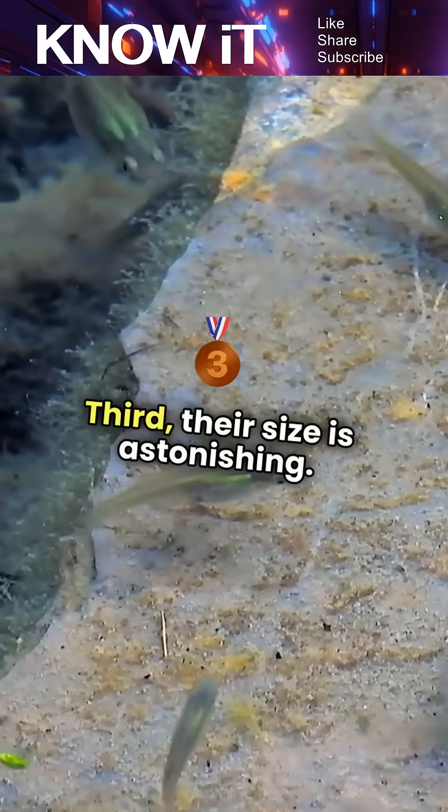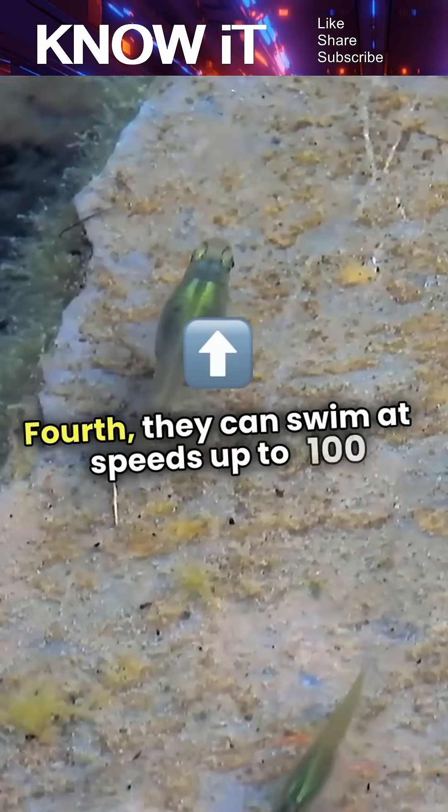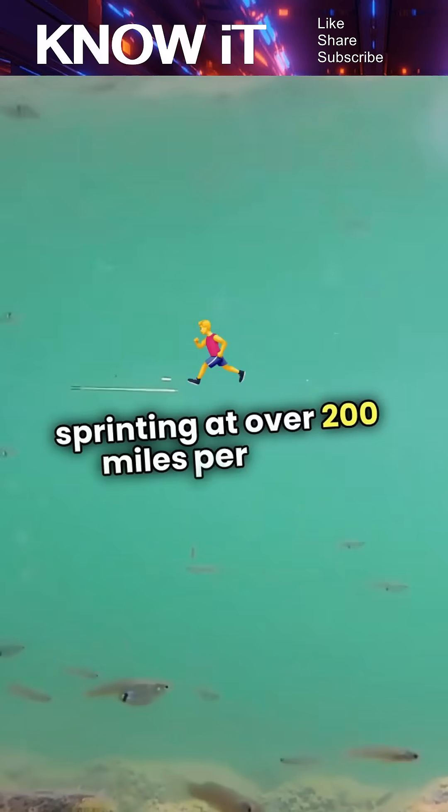Third, their size is astonishing — most are just a few micrometers long, making them invisible to the naked eye. Fourth, they can swim at speeds up to 100 body lengths per second, which is like a human sprinting at over 200 miles per hour.